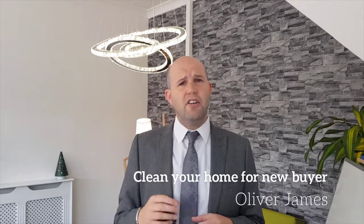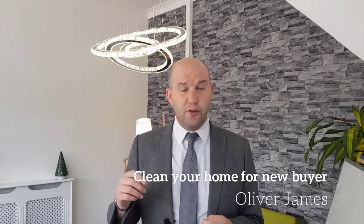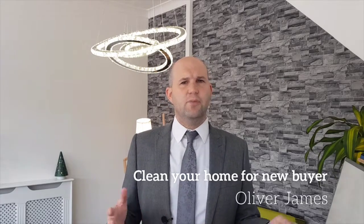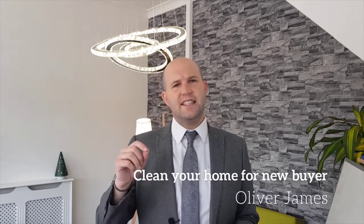Puts a dampener on the whole thing, doesn't it? The good news is that in our experience most sellers take the time to clean their homes before they leave. If you're selling and want to do the right thing by leaving your property as you wish to find it, then you can follow these simple six steps.